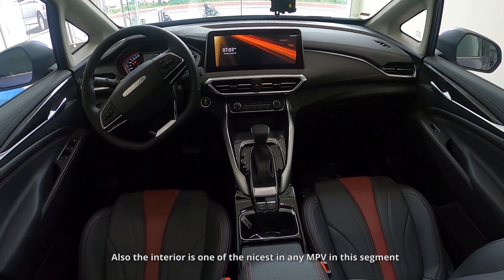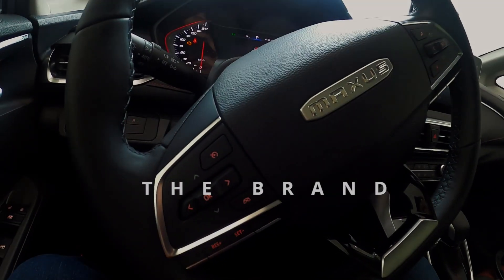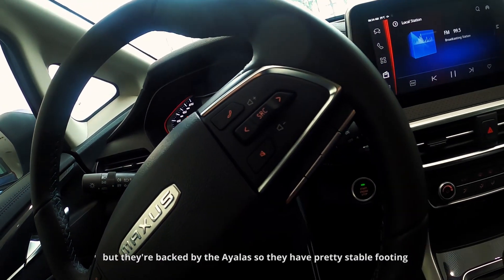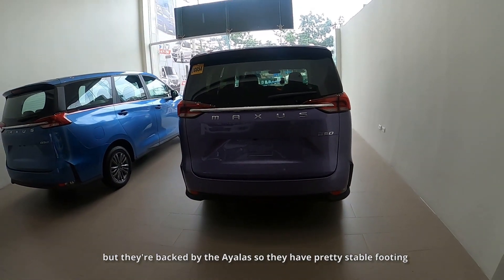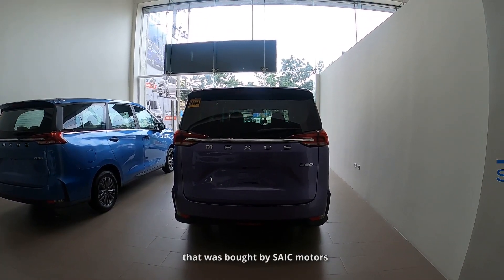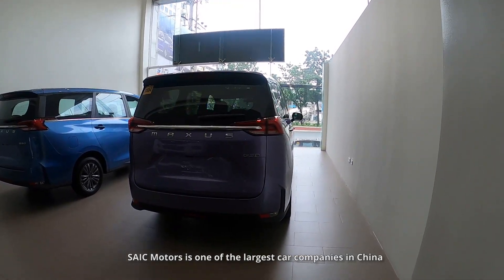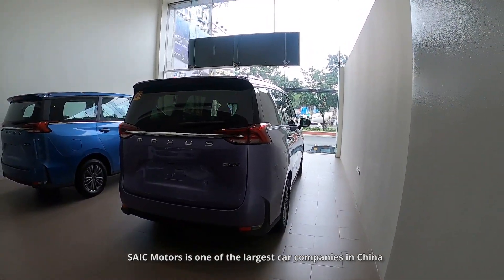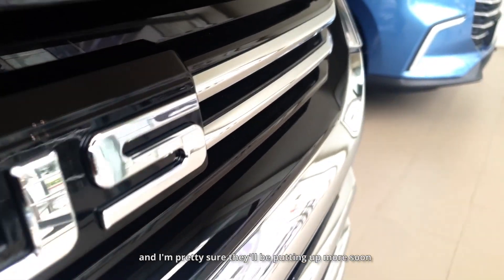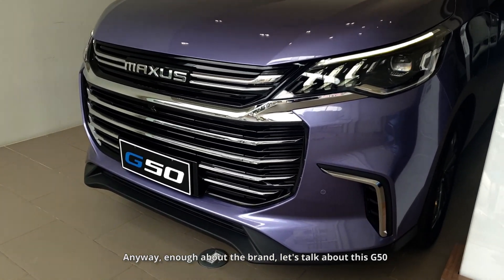Also, the interior is one of the nicest in any MPV in this segment. Maxxis is a pretty new brand here in the country, but they're backed by the Ayalas so they have pretty stable footing. Like MG, it was originally a British brand that was bought by Psyche Motors, one of the largest companies in China. They currently have 8 branches in the Philippines. Anyway, enough about the brand — let's talk about this G50.